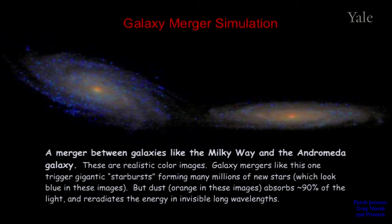I'm going to show you a video that my team made. It represents a merger between galaxies like the Milky Way and the Andromeda Galaxy. These are realistic color images. Galaxy mergers like this one trigger gigantic starbursts, forming many millions of new stars, which look blue in the resulting images.